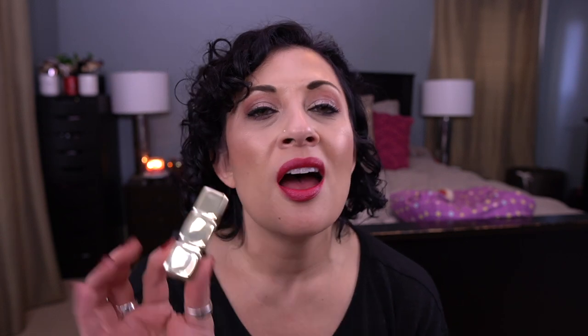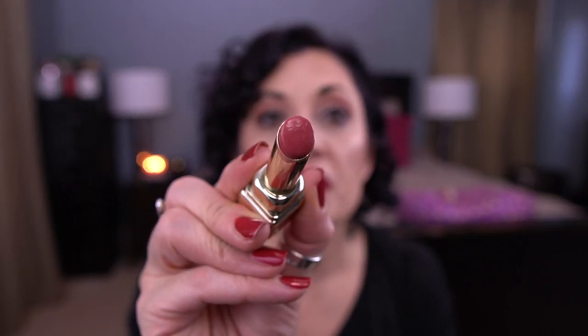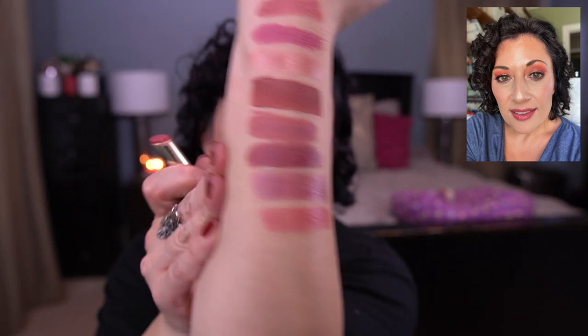Another balm product — it's the Guerlain Kiss Kiss Shine Bloom Lipstick in Eternal Rose. I love this. I absolutely want to pick up another one of these during the Fall Rouge VIB sale. I don't care how much they are — I know they're expensive. Sometimes you just got to go luxury. It's so pretty.